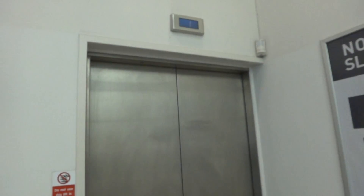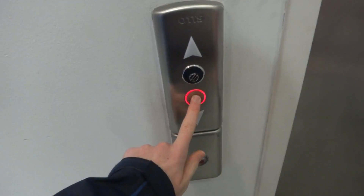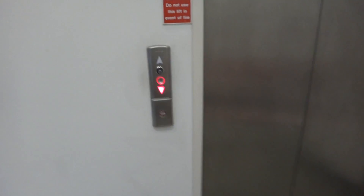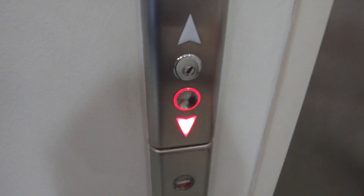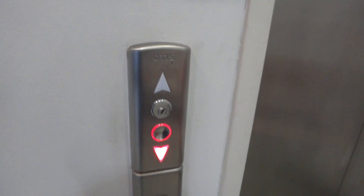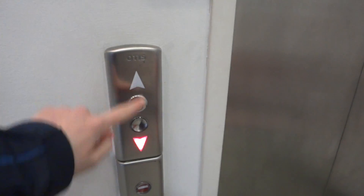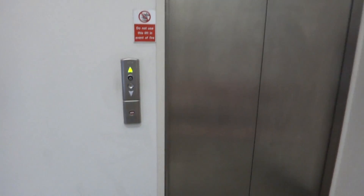This is the lift in Slater's in George Street in Edinburgh, let's call it. Never seen this type of Otis call button before, with the indicator lights there. Here it is.